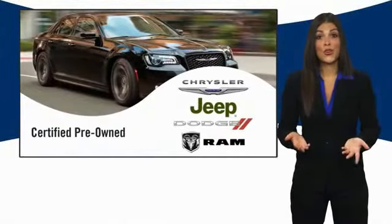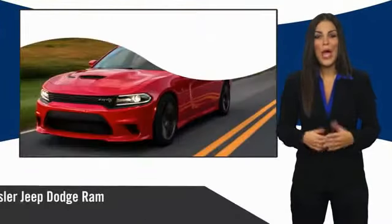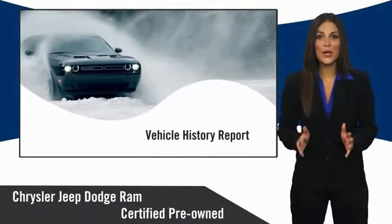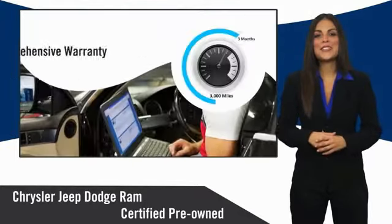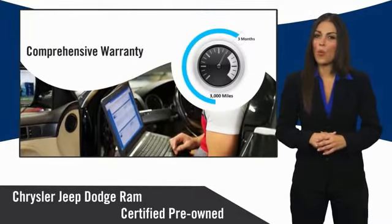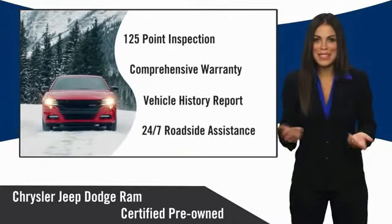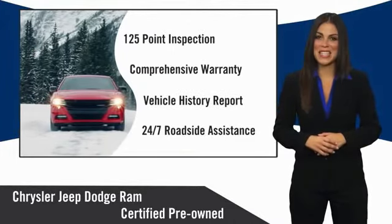All Chrysler Group Certified Pre-Owned Vehicles pass a stringent inspection process, guaranteeing that only the finest vehicles get certified. Ask your dealer about available lifetime warranty upgrades. Chrysler Group Certified Pre-Owned Vehicles — the smart choice, factory backed to go the distance.